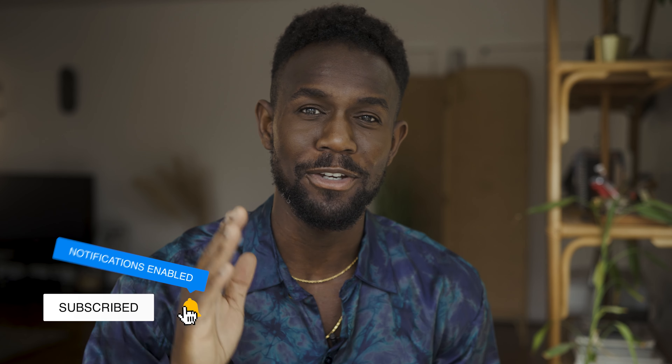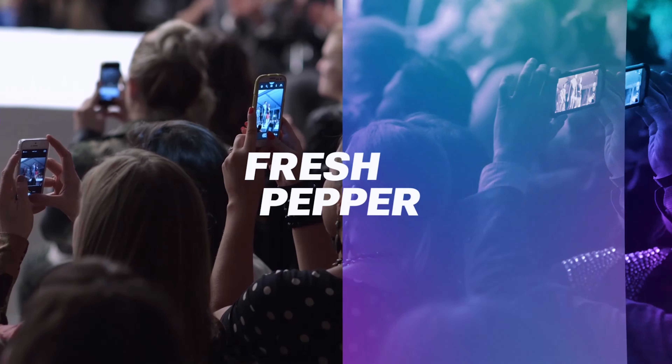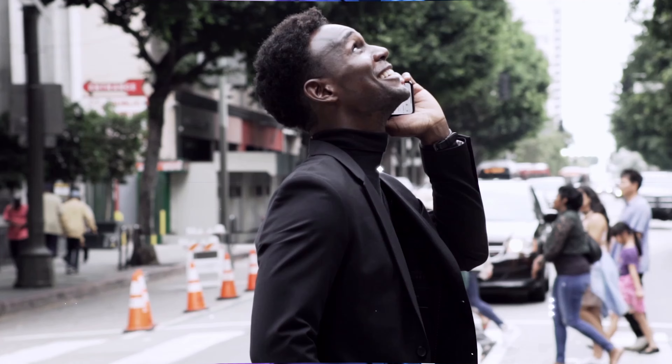Hey, what's going on guys? Welcome back to the channel. If you're checking out my channel for the very first time and you're interested in becoming a model, you definitely want to consider subscribing because I make some of the best content you'll ever see about the modeling industry. In this video, I want to talk about model apartments — what they are, some of the pros and cons, and why I personally think you should try to avoid them at all costs.